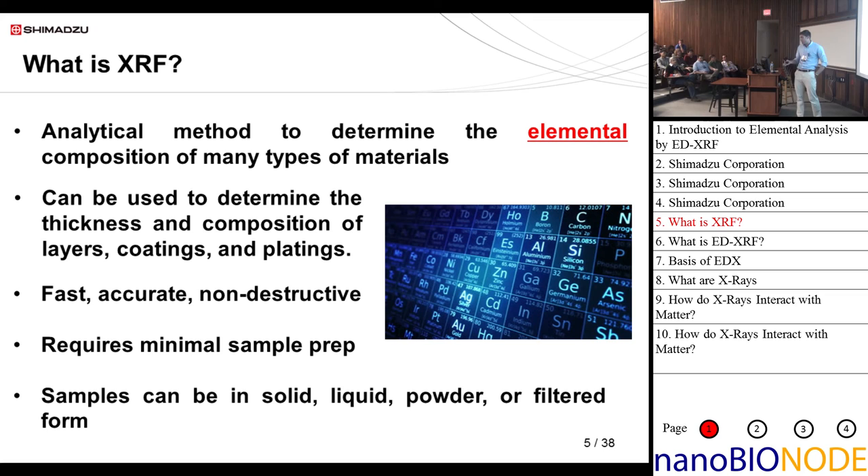Show of hands — who here is familiar with XRF, x-ray fluorescence? XRF is an analytical method to determine the elemental composition of many types of materials. I bold 'elemental' because people always ask: can it tell me about bonding or molecular information? It cannot. X-ray fluorescence deals with the manipulation of inner shell electrons, so we can't determine oxidation state or bonding. Purely elemental information. It can also be used to determine thickness and composition of layers, coatings, and plating.